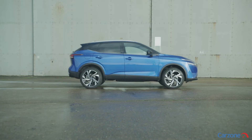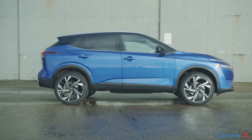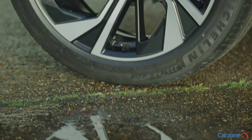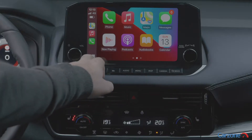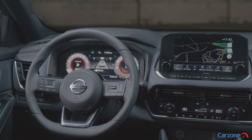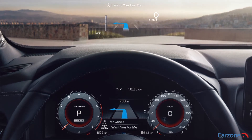Taking its styling cues from the smaller second-generation Nissan Juke, the Qashqai looks at once familiar yet strikingly new. The Mark III model will be the first time that the crossover is available with 20-inch alloy wheels, while inside there's an improved infotainment system with a 9-inch central touchscreen, as well as a 12.3-inch TFT instrument cluster, and a sector-leading 10.8-inch head-up display.